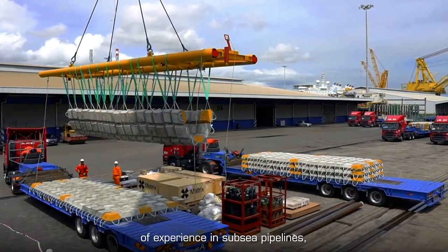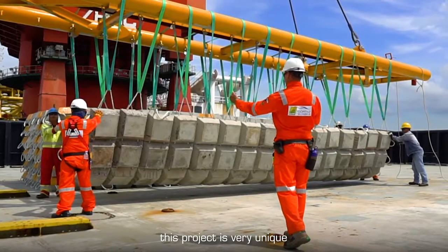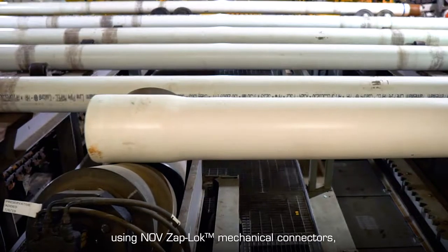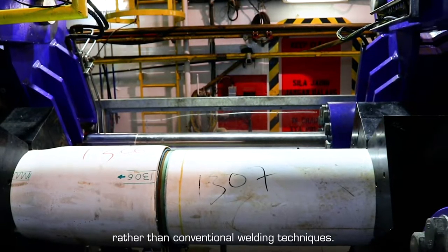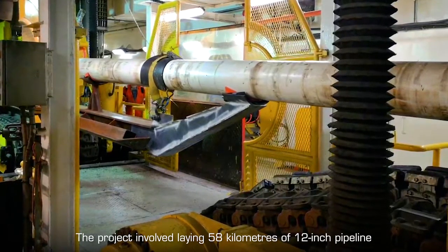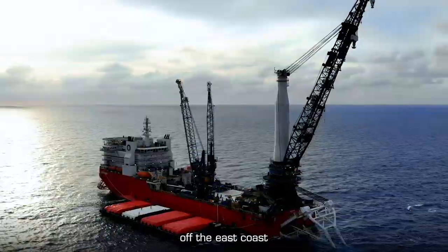I have more than 35 years of experience in subsea pipelines, and I have to say this project is very unique due to the technology mix we used. We laid the pipes using NOV Zapp Lock mechanical connectors rather than conventional welding techniques. The project involved laying 58 kilometers of 12-inch pipeline and a fiber optics cable off the east coast of the Malaysian Peninsula.